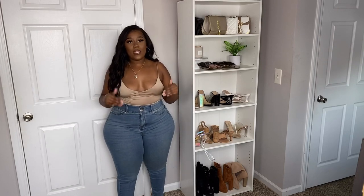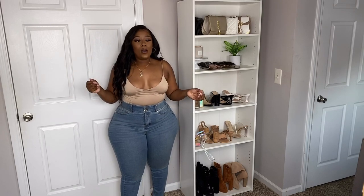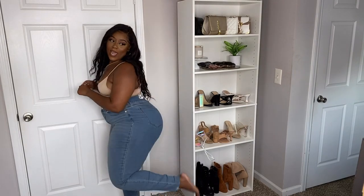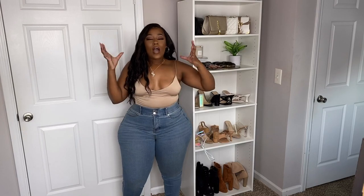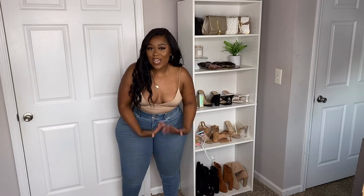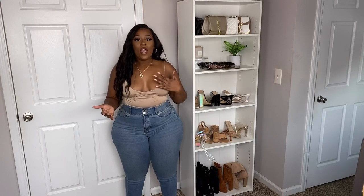These jeans are definitely going to fit my small-waisted, hourglass, and pear-shaped ladies with no gapping. They have amazing stretch to them — another pro. And they are not fluffy at the ankle; they come tightly around the ankle. I don't know why these companies think we have huge ankles, but we don't. I like that these fit like a regular jean at the ankle.